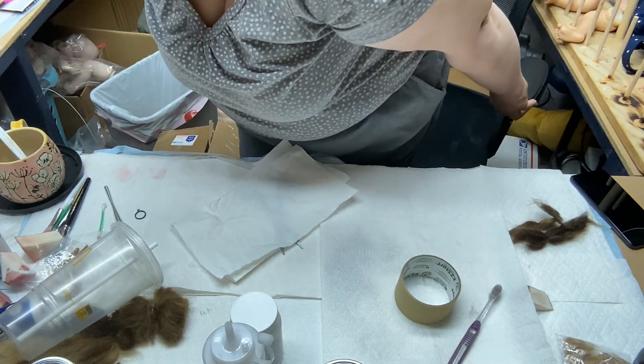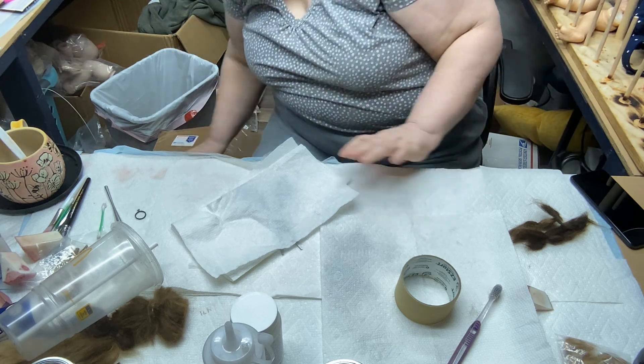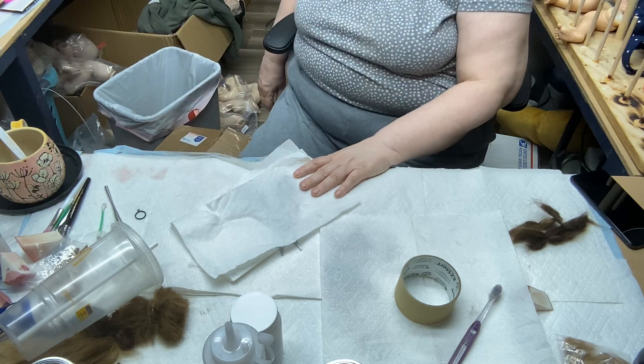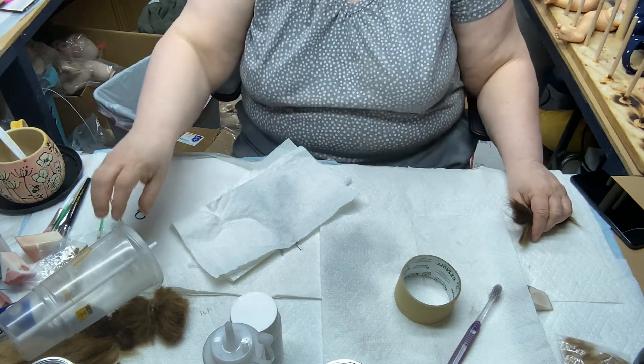Hello Reborners, my name is Karen and this is Making Dolls with Karen. We've been doing a lot of baby makeovers, but today I want to do something different — something I strictly want to do for fun, and that is open my boxes from the Black Friday sale.